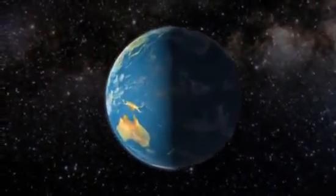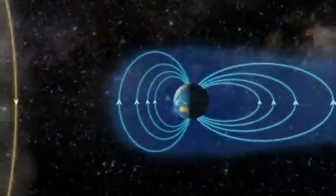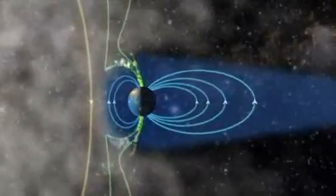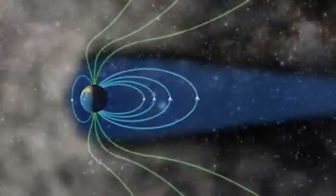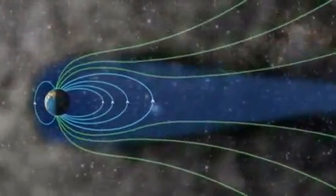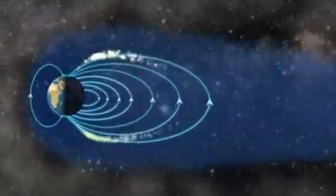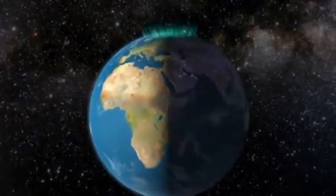When the solar storm reaches our planet, something strange happens. An invisible shield — the Earth's magnetic field — deflects the storm. The magnetic fields couple together and create a funnel where the gas streams down on the daylight side of the pole. This is the daylight aurora. The magnetic fields stretch further back and couple together. The magnetic rubber band breaks, and gas from the solar storm streams along the magnetic lines towards the poles on the night side. This is the nighttime aurora.